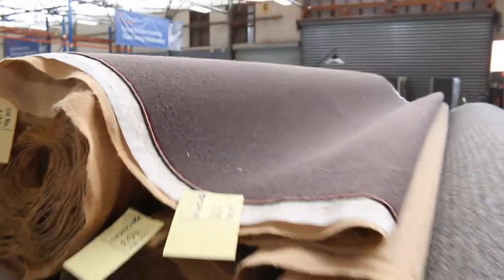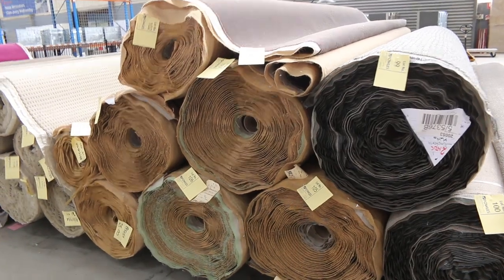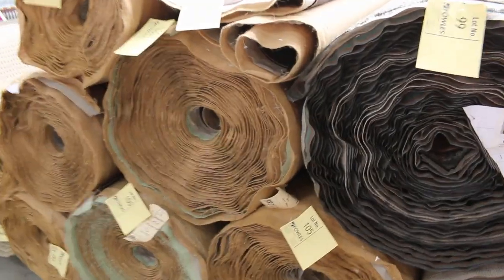And this wool carpet also — have a look at that. 100% wool sisal wool carpet there, and big quantity. From lot number 101 right through to lot number 106. It's 100% wool, nice dark colour, and big quantity. So great opportunity to get large quantities of wool loop pile carpet at an absolute bargain basement price.